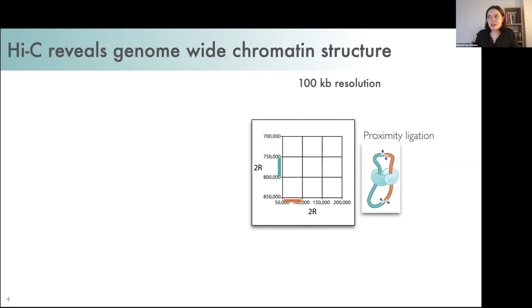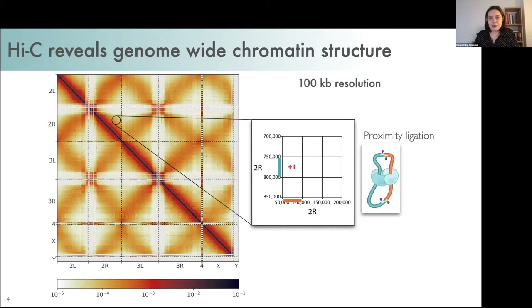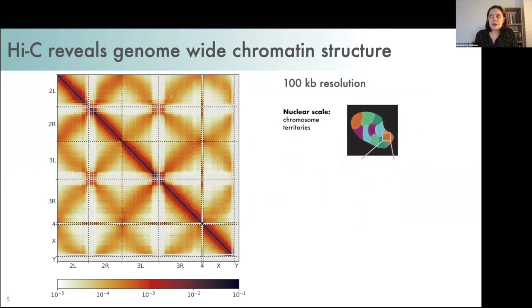We fragment the DNA and select these biotinylated chimeric fragments and sequence them using paired-end reads. We then map the paired-end reads back onto the genome — for example, one read would come from a green region and one from an orange region. We do this for hundreds of millions of reads and count the number of reads which support each interaction between each possible pair of regions, then transform these counts into a color scale to visualize this genome-wide.